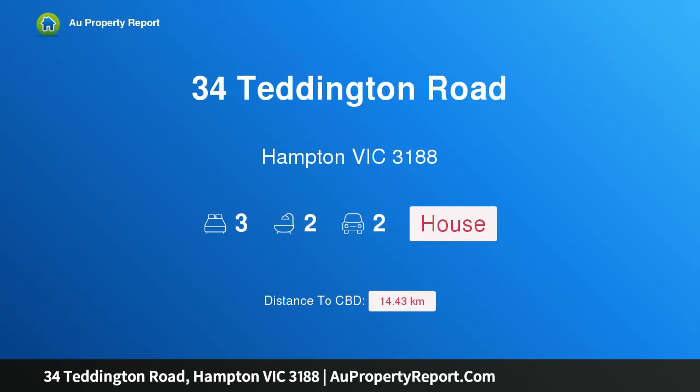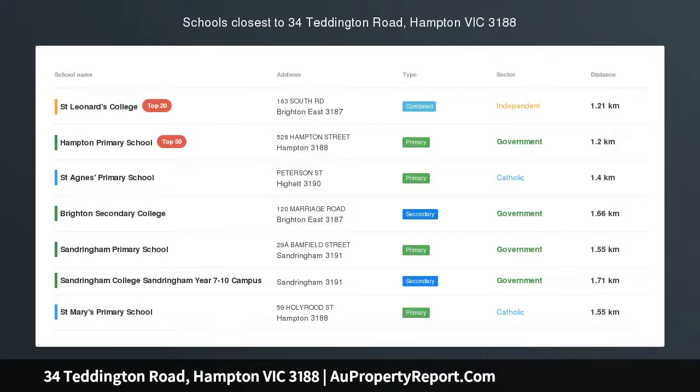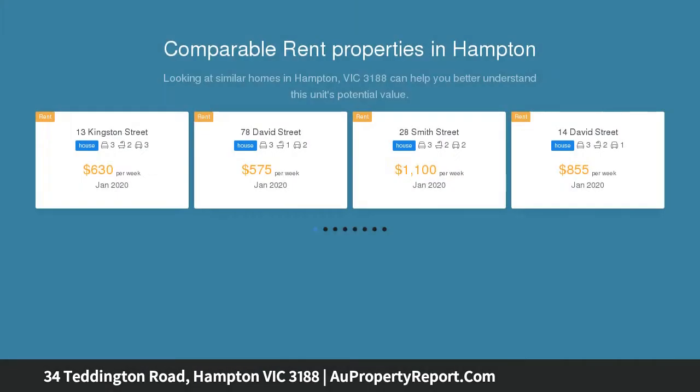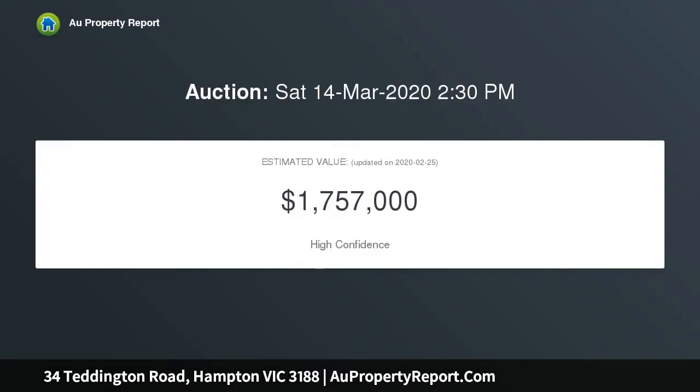I am glad to introduce property 34 Teddington Road, Hampton, Victoria 3188. Sizable style for an entertaining lifestyle — upsize your bayside lifestyle in entertaining style, scaled up with expansive proportions and entertaining spaces. This three-bedroom, two-and-a-half bathroom street-front home unfolds with two free-flowing living areas.